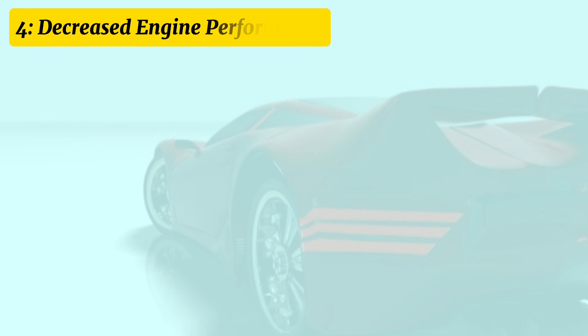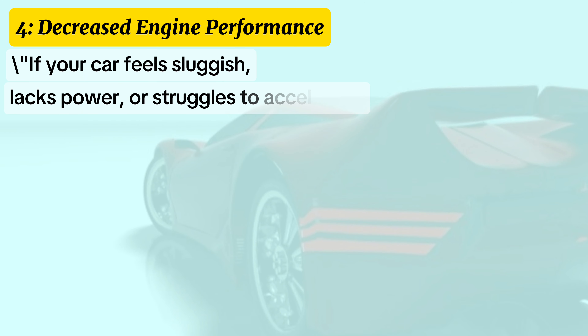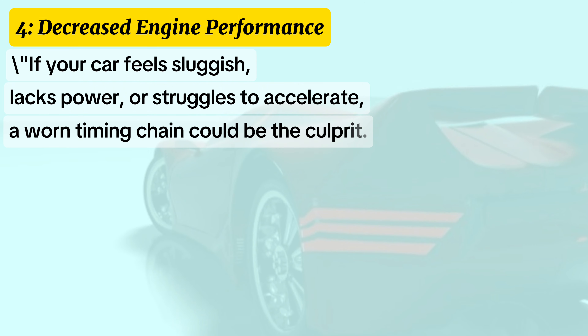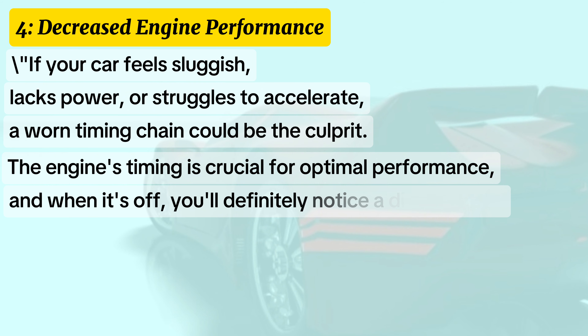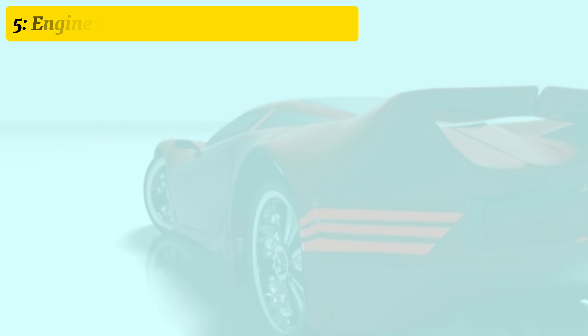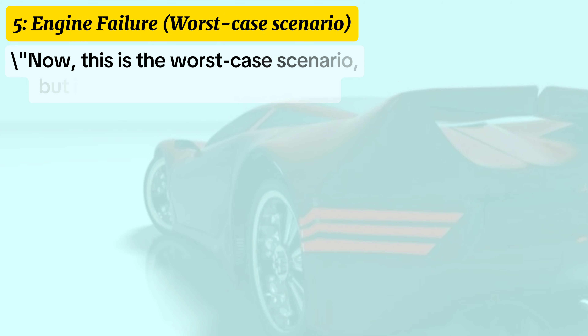Symptom four: decreased engine performance. If your car feels sluggish, lacks power, or struggles to accelerate, a worn timing chain could be the culprit. The engine's timing is crucial for optimal performance, and when it's off, you'll definitely notice a difference.